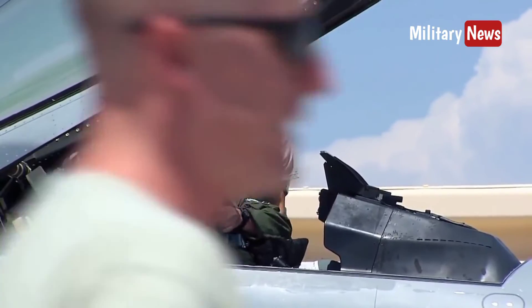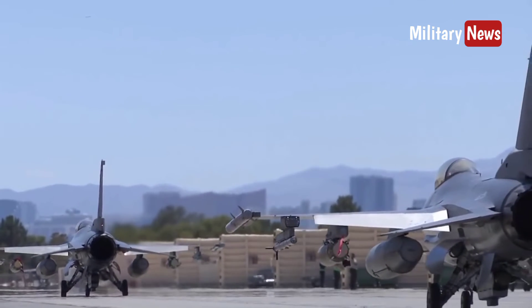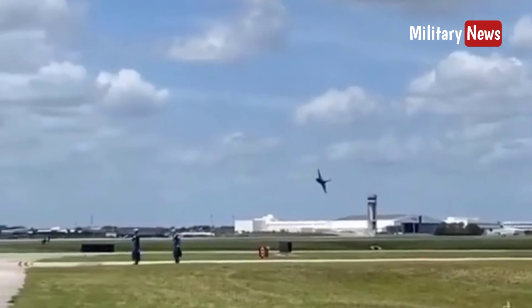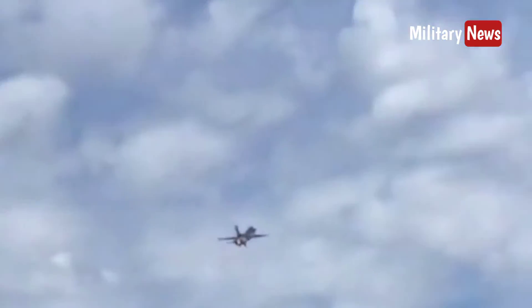The F-16 is now active with the United States Air Force, Air Force Reserve Command, and Air National Guard units. This aircraft is also used by air forces in 25 other countries. As of 2015, this aircraft is the largest Western fighter aircraft used by military branches in the world.